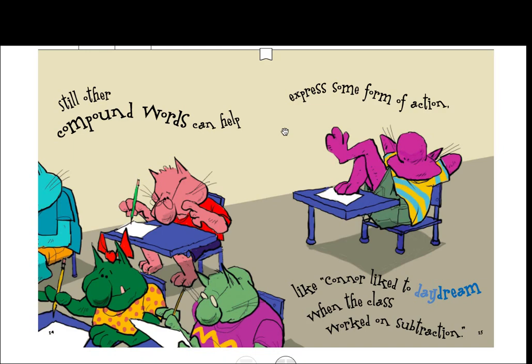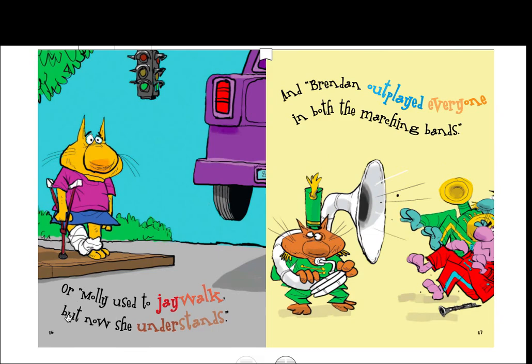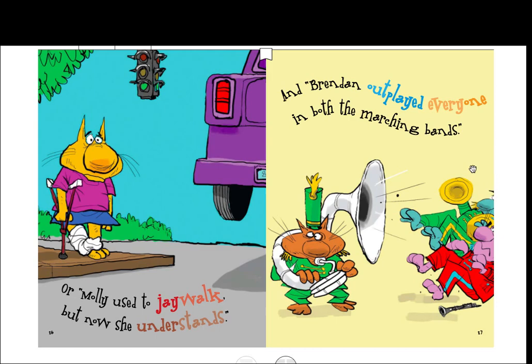Still other compound words can help express some form of action, like Connor liked to 'daydream' when the class worked on subtraction. Or Molly used to 'jaywalk,' but now she understands. 'Jaywalk' is when you walk across the street at a place where you're not supposed to, where they don't have a walking space for people. And Brendan 'outplayed' everyone in both the marching bands. So 'outplayed,' 'understands,' and 'jaywalk' — those are verbs. When first you see these compound words, they may seem quite demanding, but break them into smaller ones and then you'll be outstanding. So what is the compound word? Do you know?